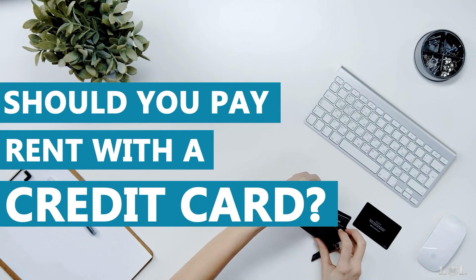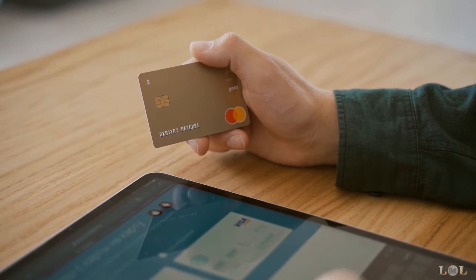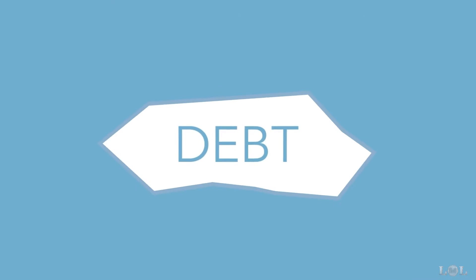Should you pay rent with a credit card? Some of you may not have known, but paying rent with a credit card is a great way for tenants to not get behind on rent. But shouldn't the object in life be to not rack up so much bad debt?